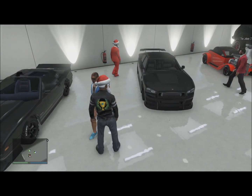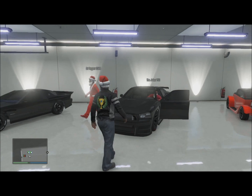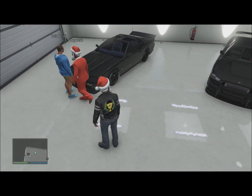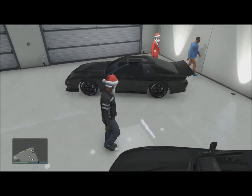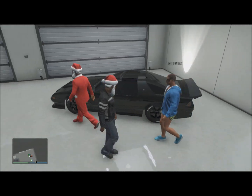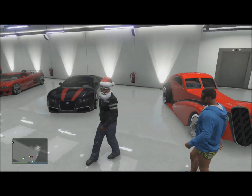Then we've got Franklin's black Buffalo — all black, black tires, black body, black everything, pretty good car. Then we've got the Imponte Ruiner — it's really not a good car, it's got like purple tinted windows. I don't know what the hell this is — it's like a wing on the back like it can fly or whatever. Okay, sorry about that one.